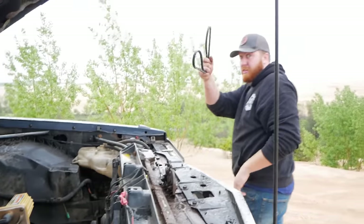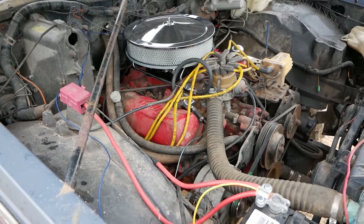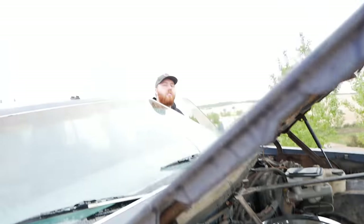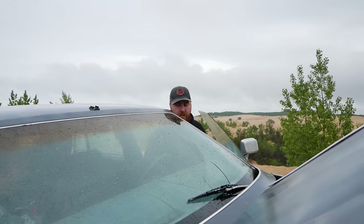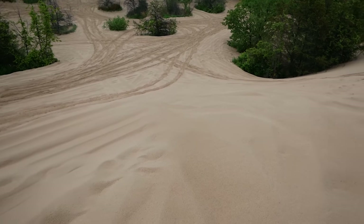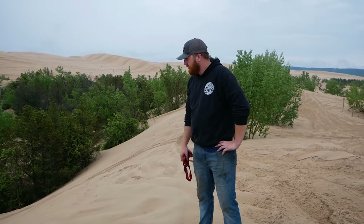Thank God there's one in the trunk. We'll be good to go now. With the alternator belt fixed, we're ready to get back on the trails. But first, I saw a hill with a lot of potential. You know what I've always wanted to do?